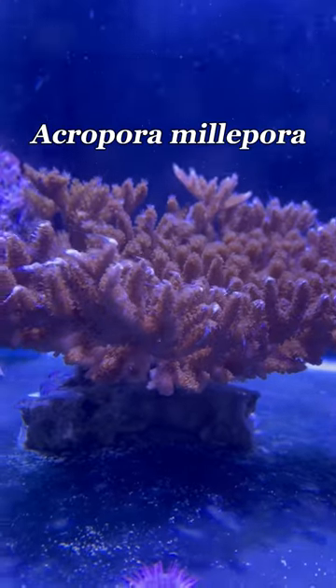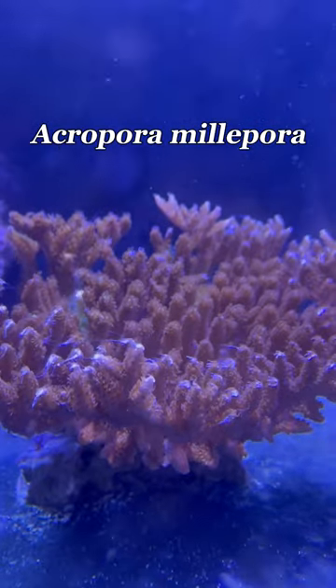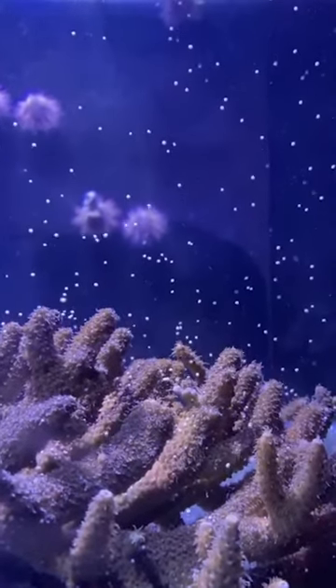This is Acropora millipora, which is a stony coral species. It has been the second stony coral species that we have been able to successfully spawn in the coral regeneration lab, and it has been the most successful spawning coral species for us to date.